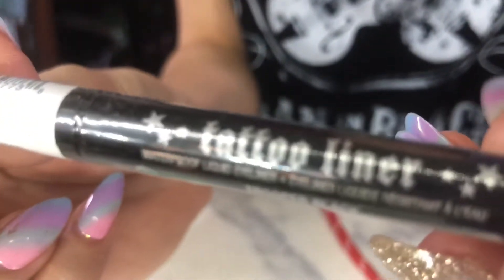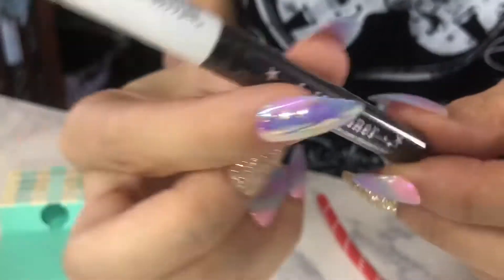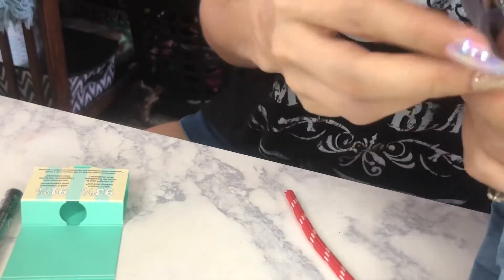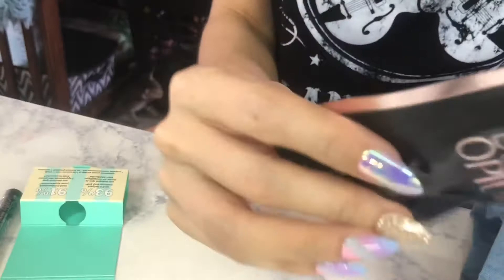I got the Kat Von D tattoo liner, which I absolutely love. I haven't repurchased it since I ran out, so I'm really happy I got that in my bag. And another favorite — the Black Opium perfume.